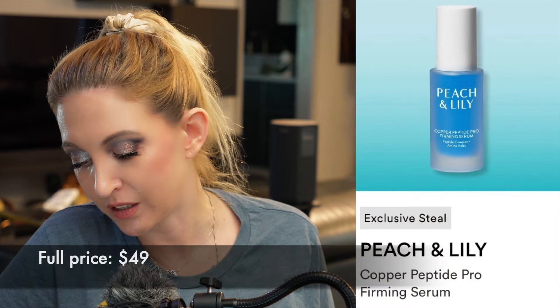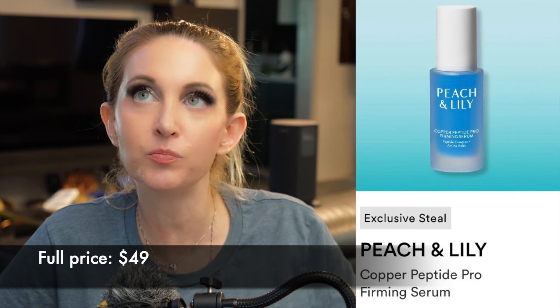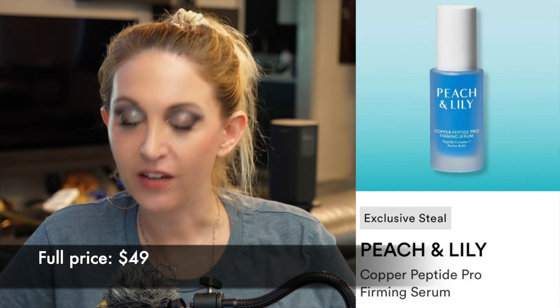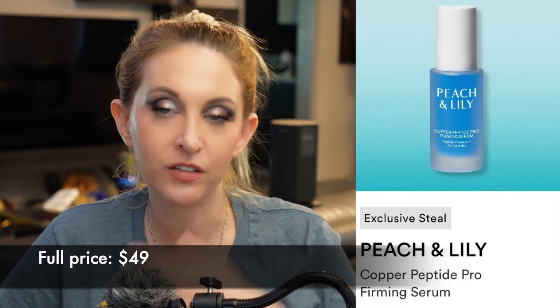Then we have the Peach and Lily Copper Peptide Pro Firming Serum. I like this — this is probably my favorite copper peptide serum. I say that having dove deep into copper peptides after having a scar revision surgery.